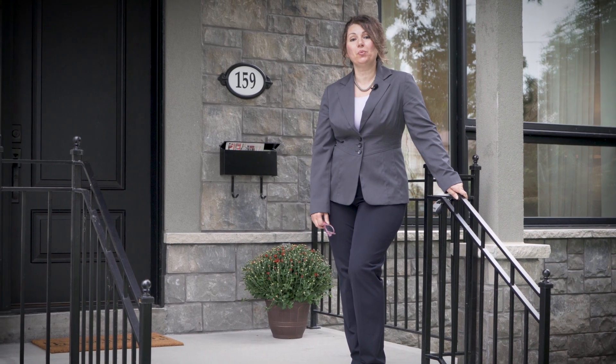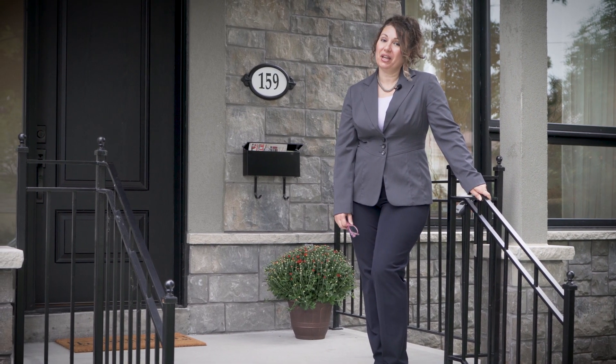Hello everyone, welcome to West Rouge here in Toronto. My name is Helen Yores and today we will be touring 159 Bryce Moore Road. Enjoy and I will catch you at the table.